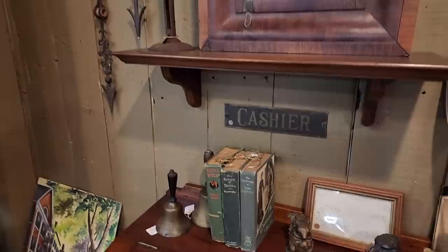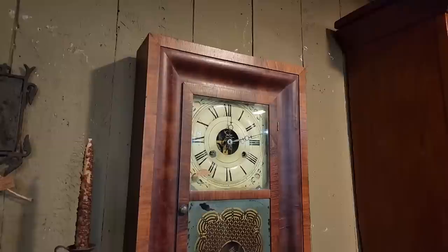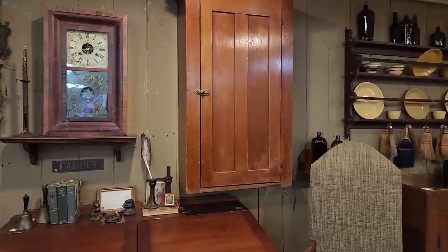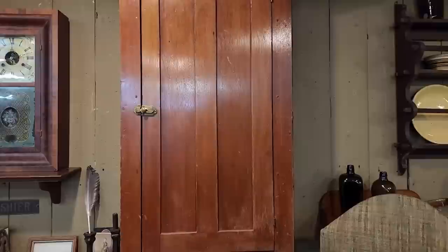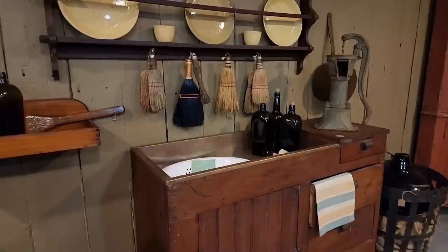And again another one of those hog scraper candlesticks that are quite tall. Beautiful clock — the decoration there in the glass in the bottom. And again another beautiful cupboard. I've had my husband put blocking in several areas of our new build so that when we find these perfect pieces that need to come home with us, it will be much easier to attach them to the wall without necessarily having to find this stud or that stud.